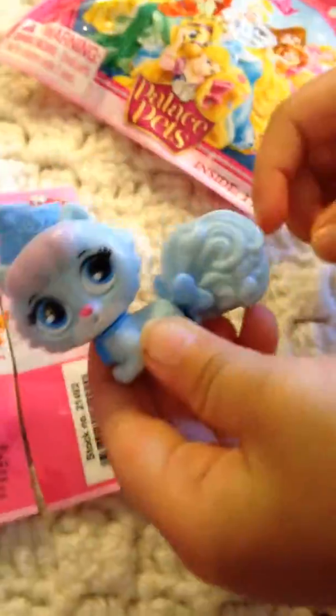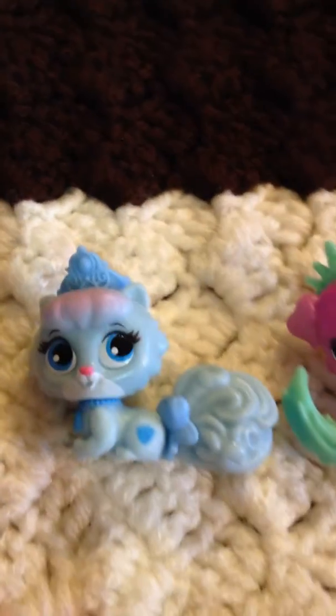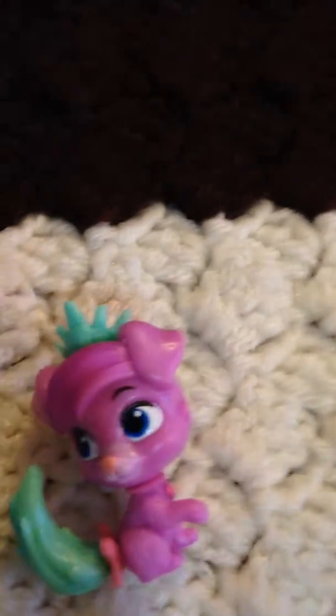And then she opened up Slipper. How adorable! Can you put them right here so we can record it and let everyone see them? Here we go — there's Slipper and there's Matey.